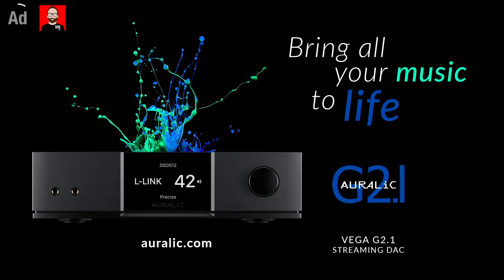This video is brought to you by Aralik, makers of the Vega G2.1 streaming deck. Click to aralik.com for more information.